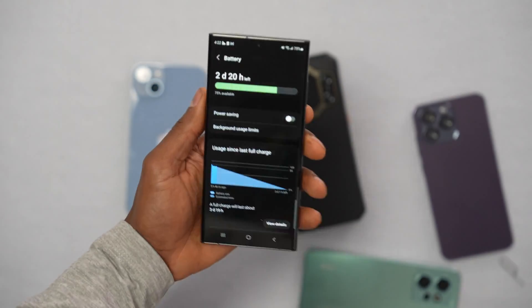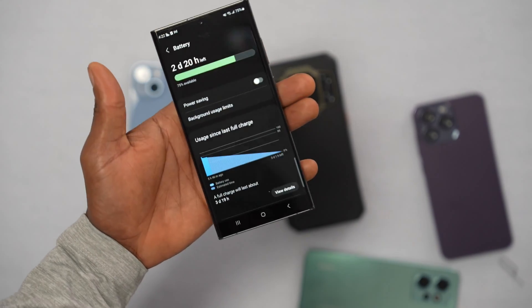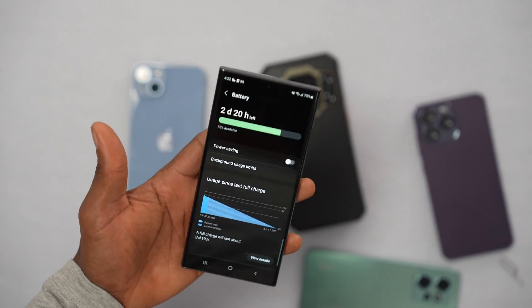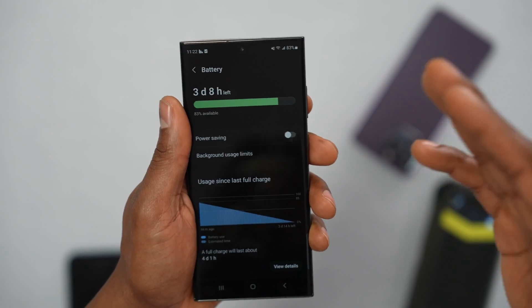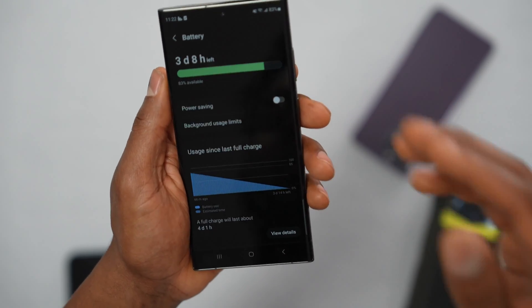When Power Saving mode is on, your phone tries to restrict everything to save battery, but sometimes it can also affect your signal. Turn it off, restart your phone, and once your phone turns on, check if it's getting more signal.